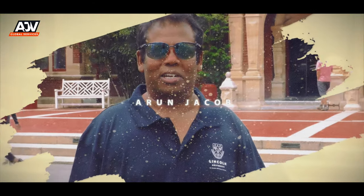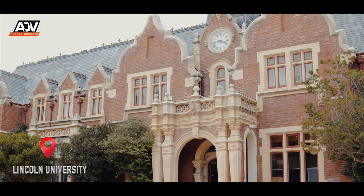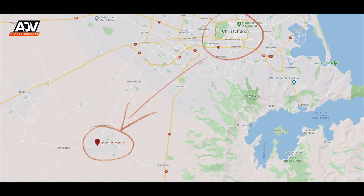Kia ora, this is Arun Jacob, your friendly and frank licensed New Zealand immigration advisor. And if you wonder where I'm standing and making this video, it is that beautiful building here at the lovely Lincoln University campus in the town of Lincoln, which is just south of Christchurch.